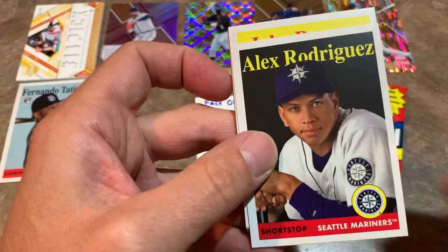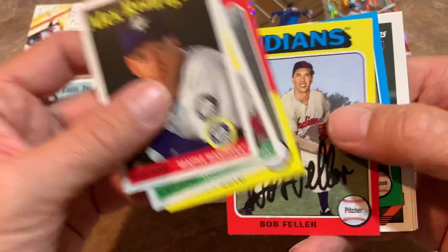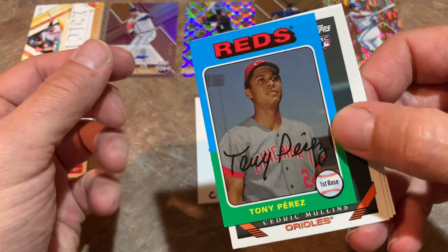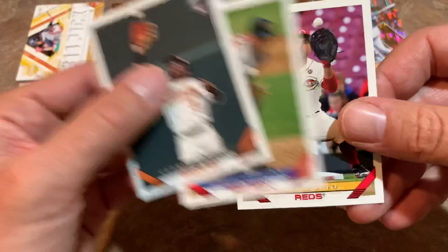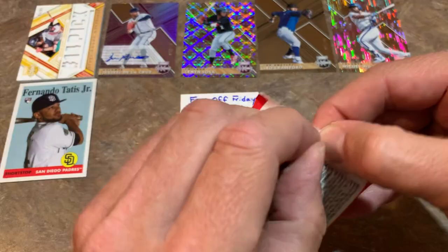Two more packs left. Let's see what we can find to join Tatis Jr. We've got A-Rod leading things off — I found a bunch of his rookie cards a couple of Throwback Thursdays ago out of the 1994 Flair case I bought. Tony Perez — he's a Hall of Famer and it's a mini. Not numbered, though sometimes minis in some sets are numbered out of 100, like in Heritage. Then Cedric Mullins rookie card, Roger Clemens, and Joey Votto.